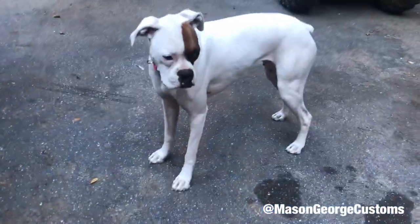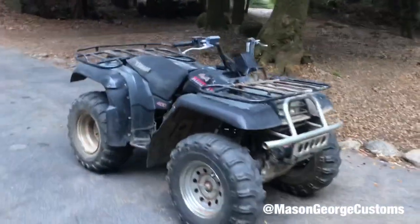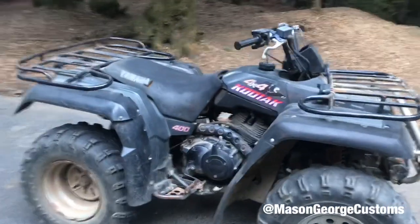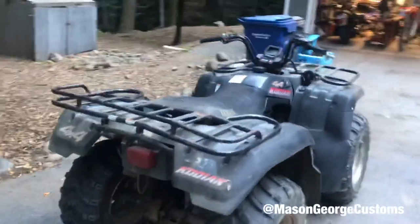The beginning part of my day consisted of a lot of busy work and cleaning. I like to clean the shop after one project before starting another. My neighbor brought down another quad — a Yamaha Kodiak 400 — and it's seen some better days.